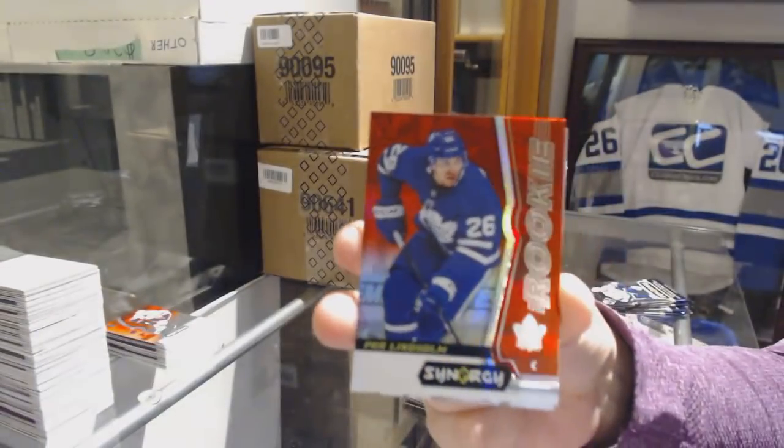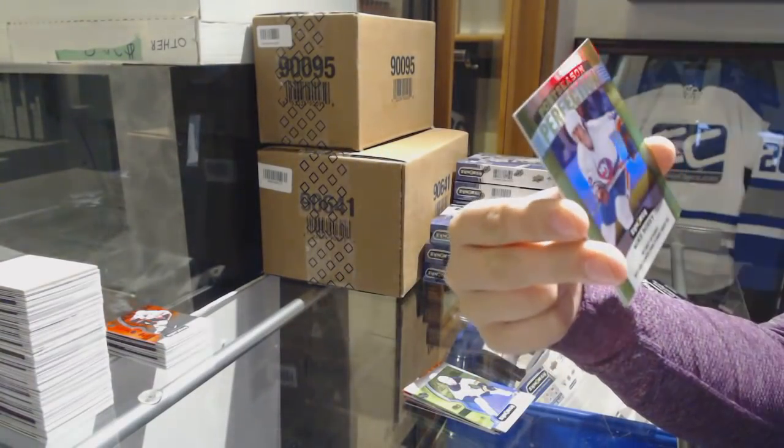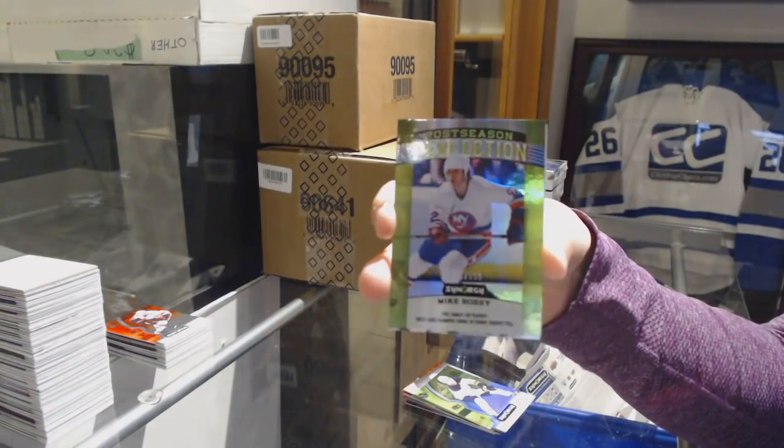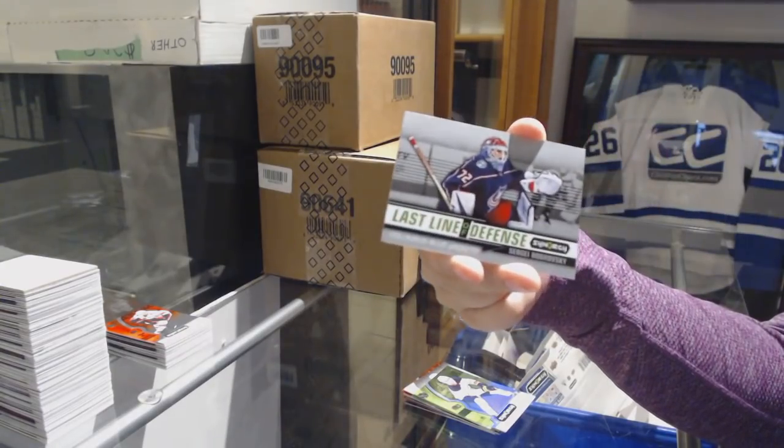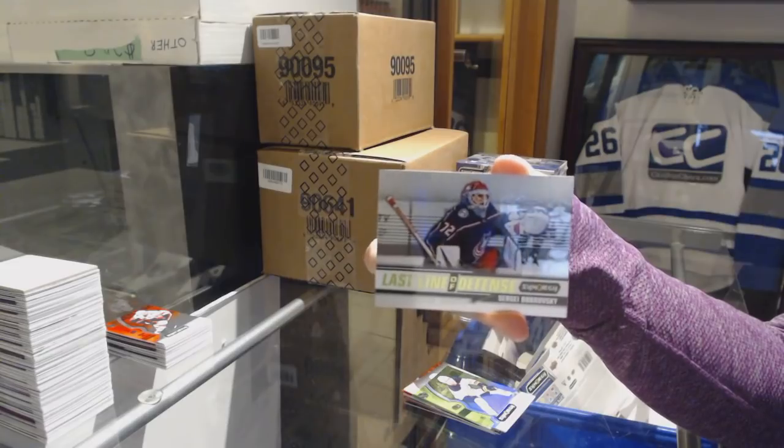We've got a red of Pär Lindholm for the Toronto Maple Leafs. Green number to 199 Postseason Perfection of Mike Bossy for the Islanders. And a Last Line of Defense for the Blue Jackets, Sergei Bobrovsky.